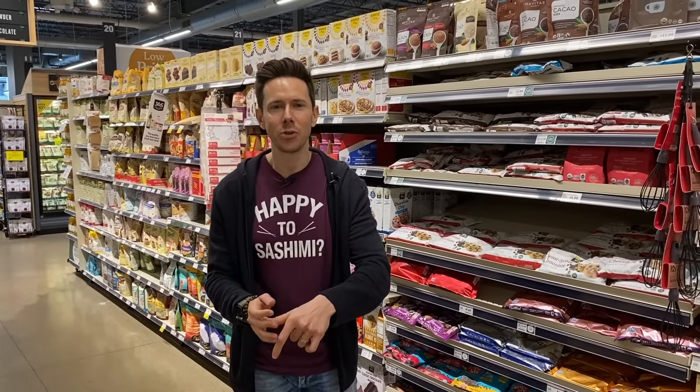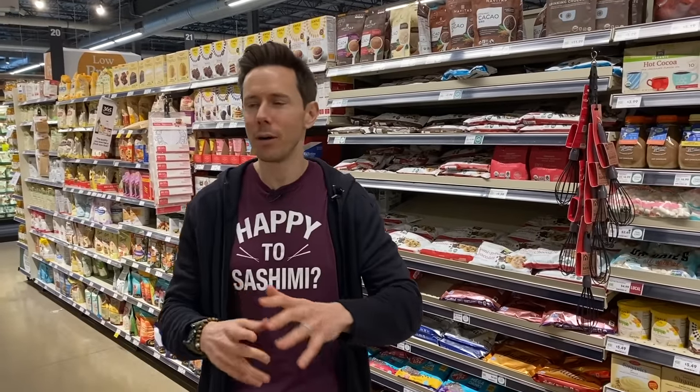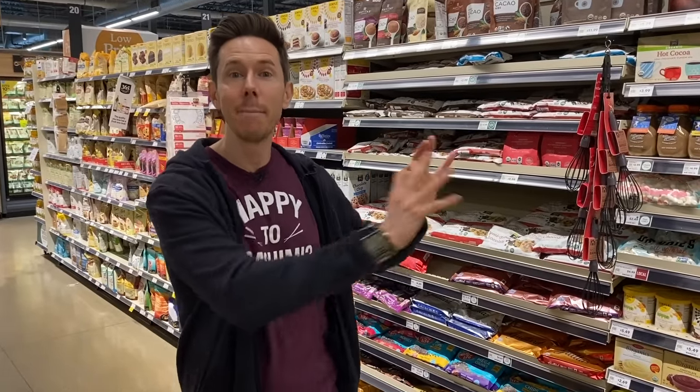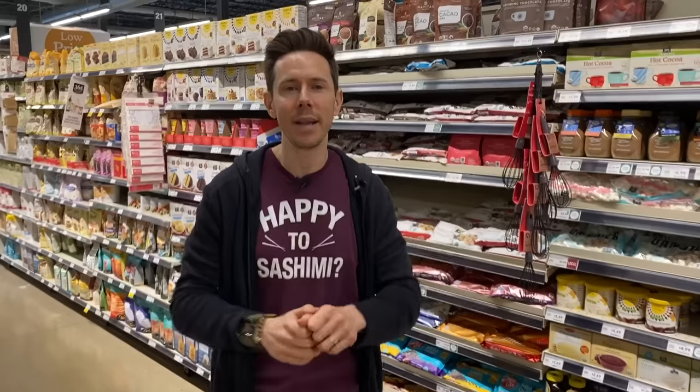LifeCity family, what is up? It is Art and Bobby back at the grocery store for a video all about chocolate — cocoa powder, chocolate chips, chocolate snacks, chocolate bars, chocolate nut butters, all that good stuff. I want to guide you to buying the best quality chocolate at the grocery store so you know exactly what goes into your body.